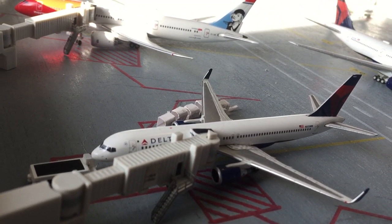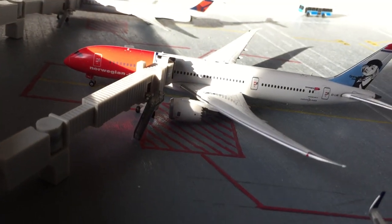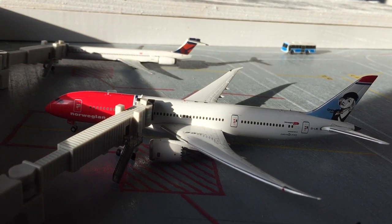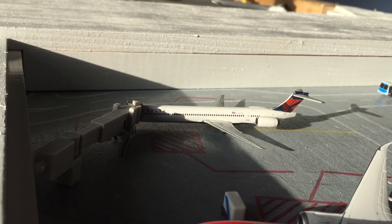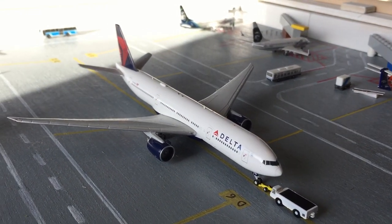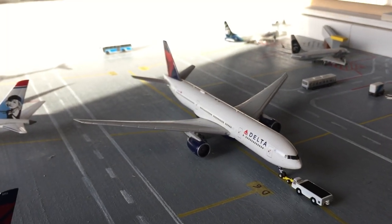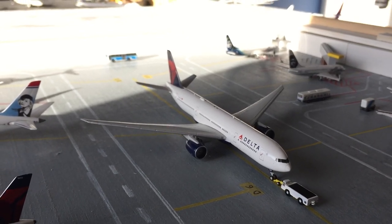Right here is a 737-200, heading out to LaGuardia, came in from Orlando. The Norwegian 787-9 just pulled in from London Gatwick, and it's heading out to Stockholm. Right here is a Delta MD-90, heading out to Las Vegas, and it came in from Chicago. And a Delta 777-200LR — he just pushed back out of this gate, and he's pushing back for Shanghai. He came in from Tokyo Haneda.